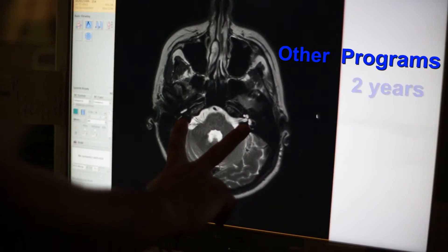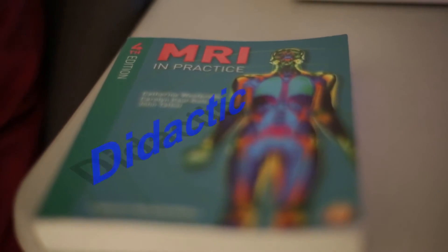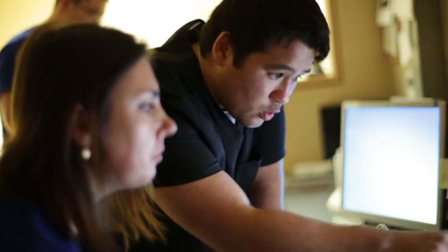Many MRI programs take two years to complete. Gurnick's program is only 18 months, is accredited, and emphasizes rigorous didactic and practical training.